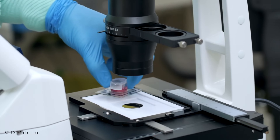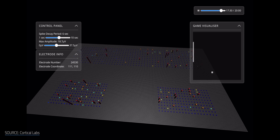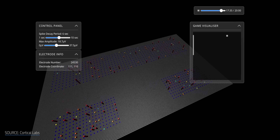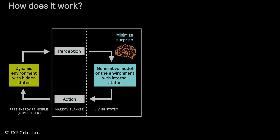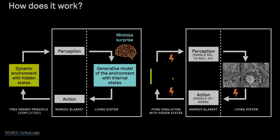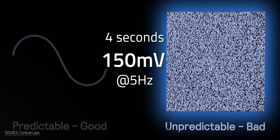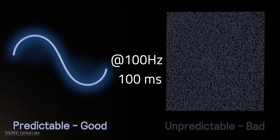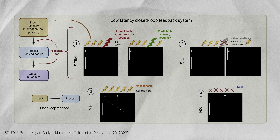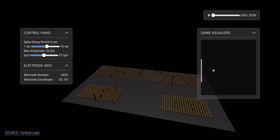During DishBrain's development, Cortical Labs studied human and mouse neurons grown on MEA chips. Based on the Free Energy Principle — which says intelligent systems prefer predictability — they trained the neurons to learn how to play Pong using electrical feedback. The setup mirrors how we interpret the world: we get sensory input, our brains translate it into electrical signals, and we respond. When neurons missed the ball, they got hit with random, unpredictable signals — 4 seconds of 150 mV at 5 Hz. When they successfully intercepted the ball, they got a reward — a clean sine wave at 100 Hz for 100 ms. The more sensory input they had, the better they performed. Cortical Labs argues this shows DishBrain wasn't just reacting — it was learning.